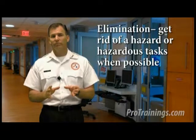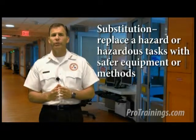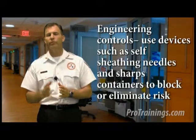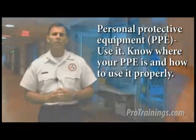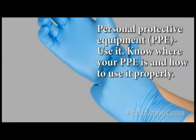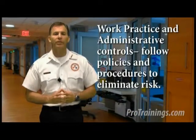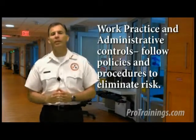The fundamental method of protecting yourself against bloodborne pathogens and infection is controlling the hazards. This can be accomplished by: elimination — getting rid of the hazard or hazardous tasks whenever possible; substitution — replacing a hazard with safer equipment or methods, called work practice controls; engineering controls — use of devices such as self-sheathing needles and sharps containers; personal protective equipment (PPE) — know where your PPE is and how to use it properly; and work practice and administrative controls — following policies and correct procedures to eliminate and reduce the risk.